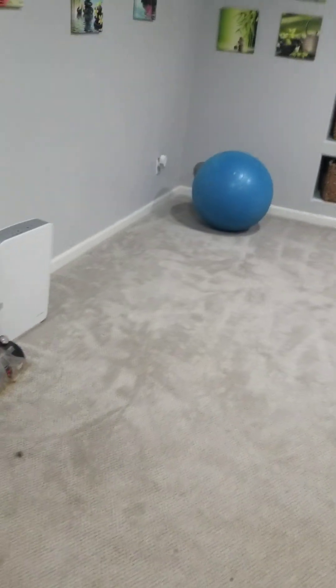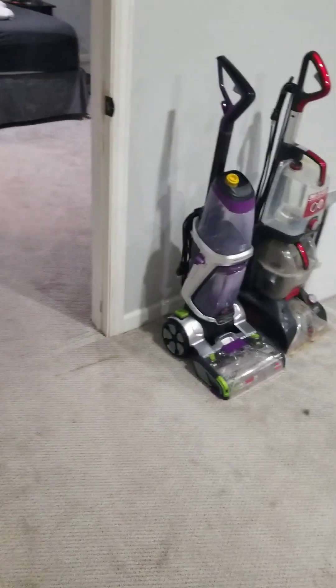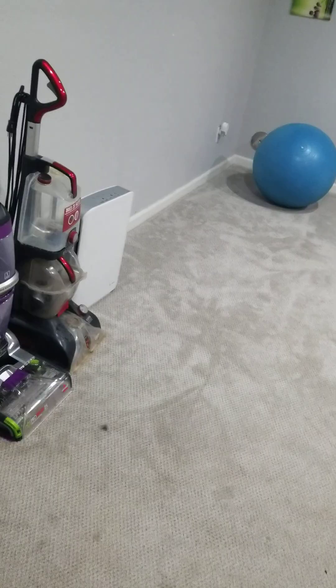Hi everyone, this is FurbyFans2004 and today we are going to check out the basement — the renovated basement — and my brother's bedroom. So let's start with the basement.